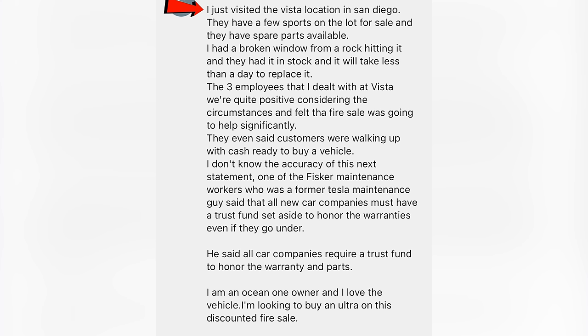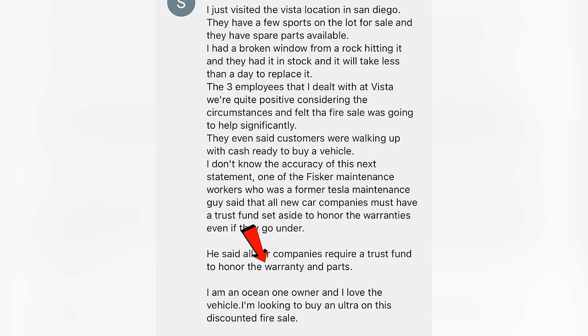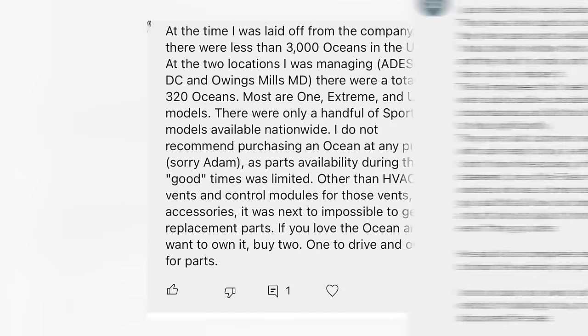Someone just visited the Vista location in San Diego. A few Sports are on the lot for sale and they have spare parts available — a broken window was in stock. Three employees said customers were walking up with cash ready to buy a vehicle. They mentioned all new car companies must have a trust fund set aside to honor warranties even if they go under. One Ocean 1 owner said they love the vehicle and are looking to buy an Ultra during the fire sale.